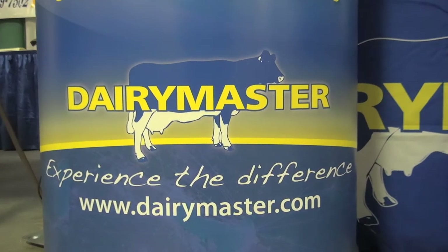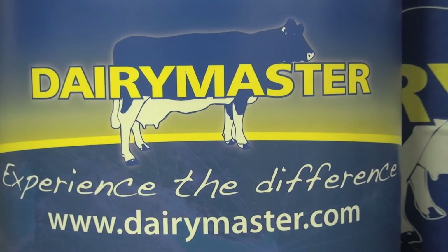Dairy Master itself was established in 1968, based out of Causeway County, Cary, Ireland.